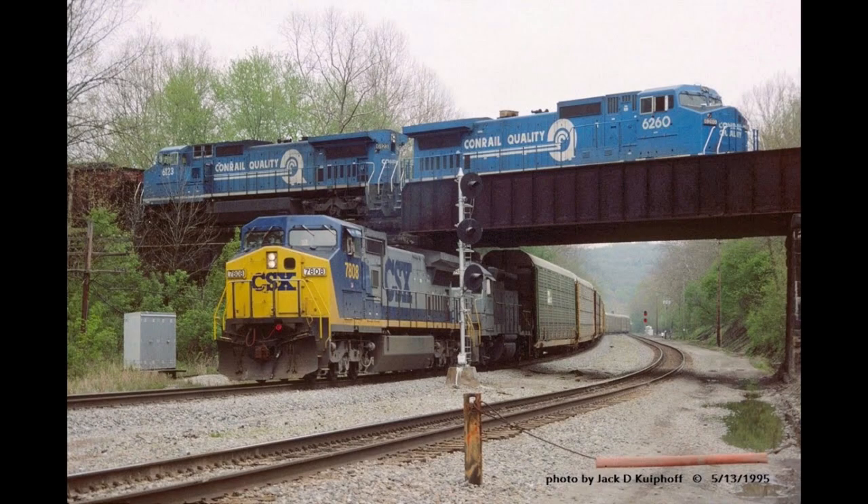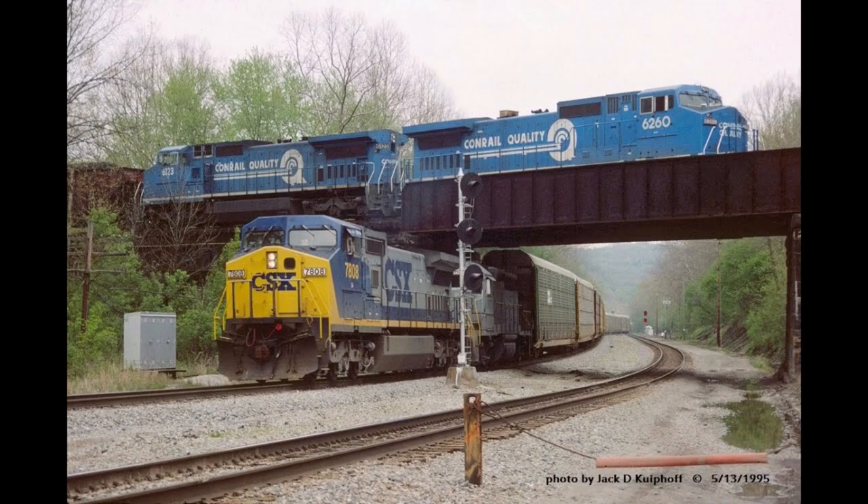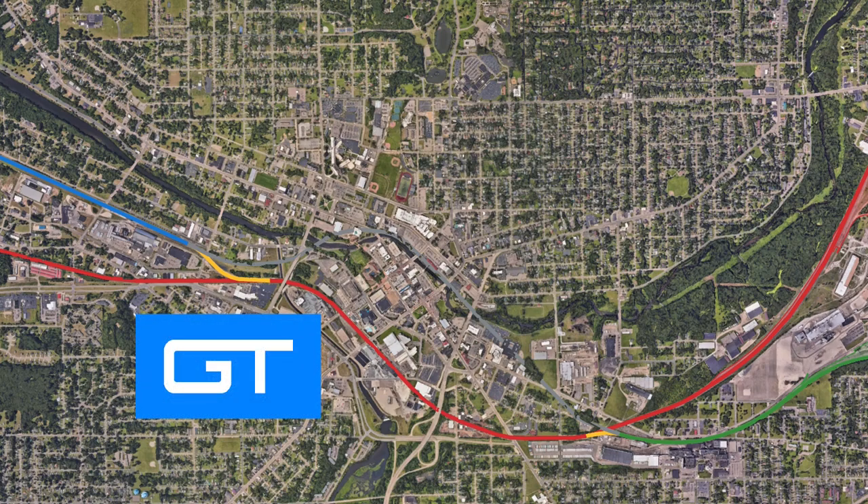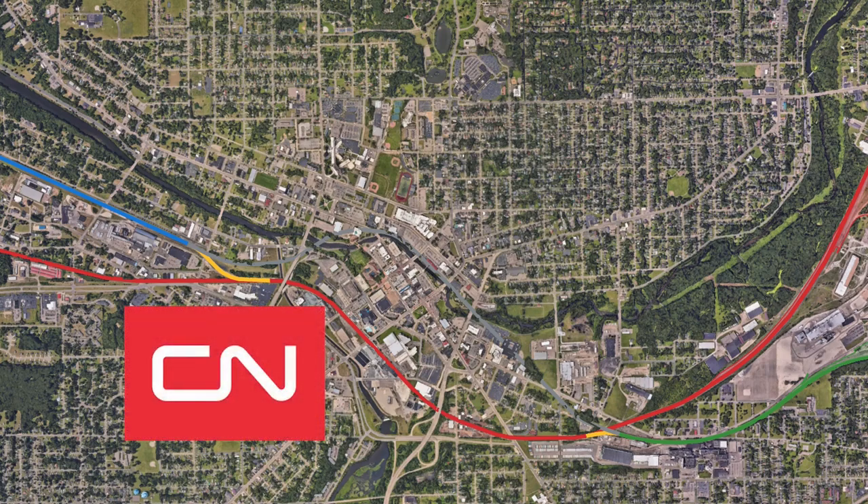Conrail split in half in the late 1990s, and half of the company was given to another company, Norfolk Southern, who owned the tracks for a while. Another change happened in the 1990s to the Grand Trunk. The company was downsized, and Canadian National began running through Battle Creek.